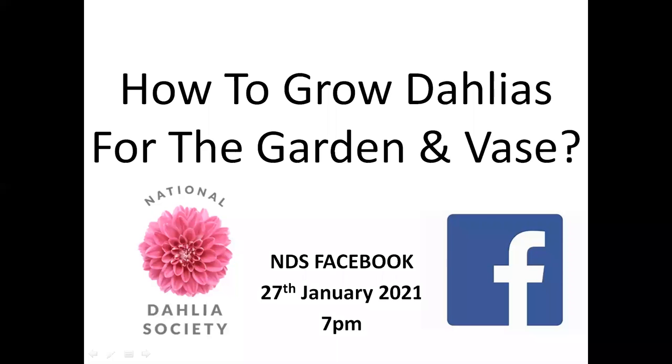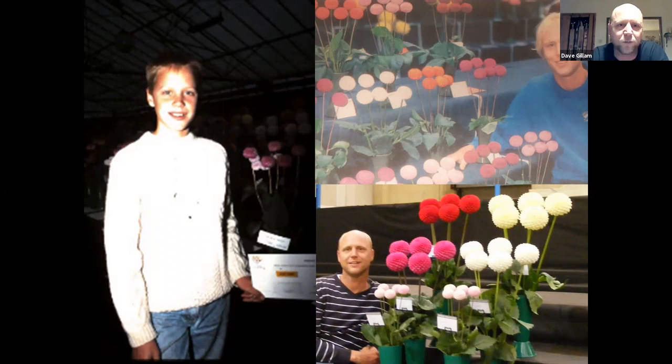I started when I was 10, and that was Glasgow Garden Festival on the left there, and then went on from there. Along the way, I think I counted about 12 different national trophies I've won, some of which multiple times. I like showing — that's what brings me to dahlias: the competition, the level, the camaraderie, the banter. And why dahlias?